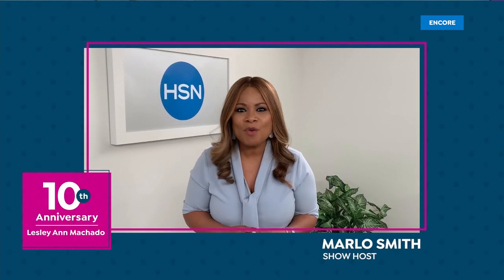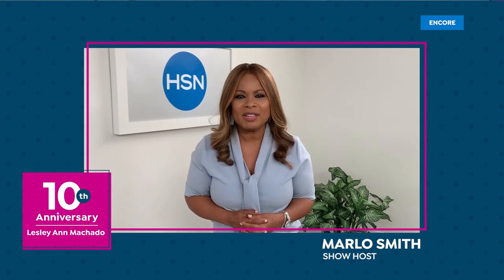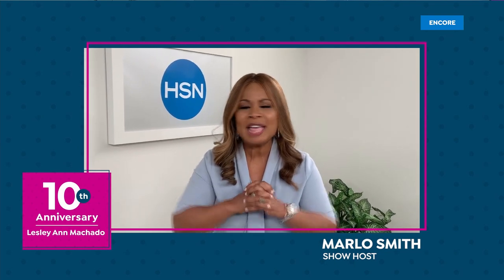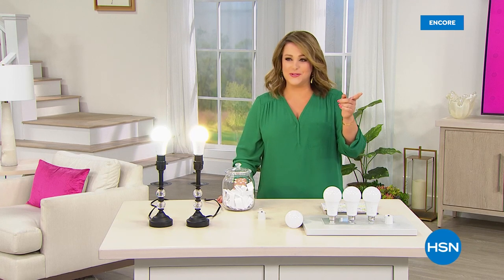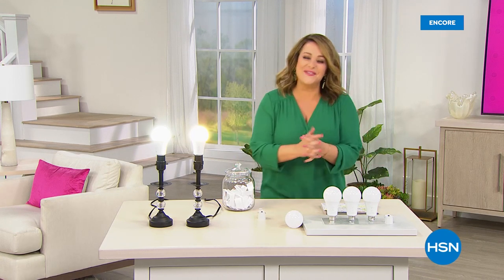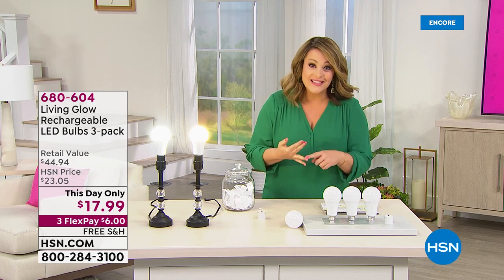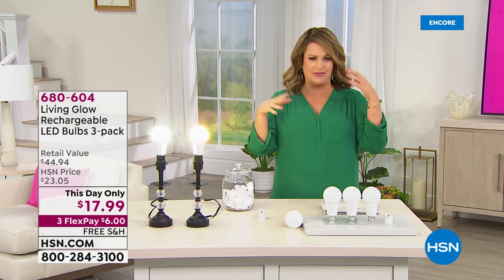We are kicking off anniversary month at HSN — not just your host anniversaries and milestones, but anniversaries of your favorite brands and your favorite products. Come on in, sit back, relax. What I have for you here is phenomenal. In fact, it's kind of like a marvel of technology. You're looking at a three pack of rechargeable shatterproof bulbs.